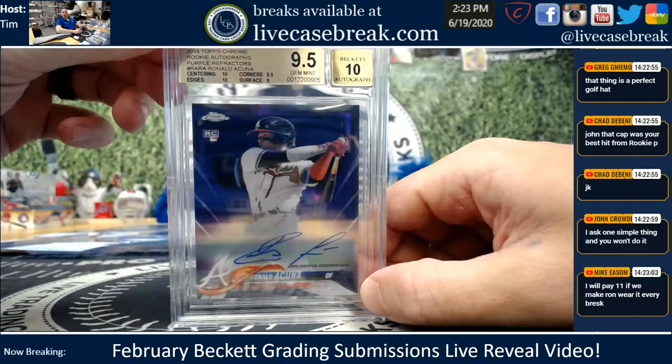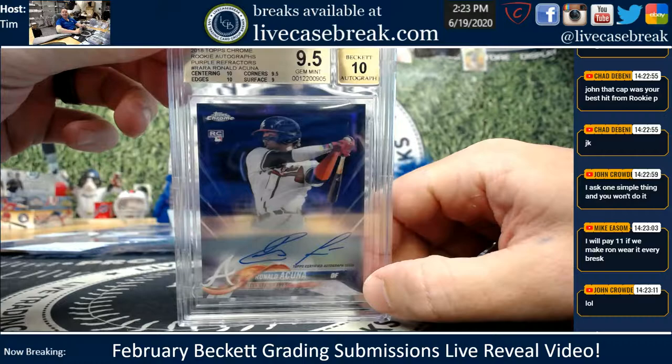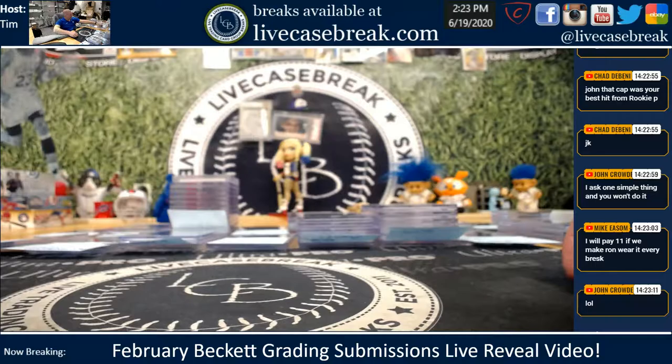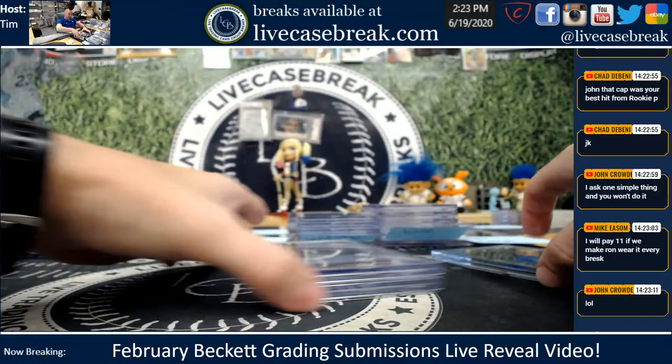Corey Hahn's got a number you can call. I'll pay 11 if you make Ron wear it at every break — I doubt it would fit his head, dude. It doesn't fit mine. I used to have one — had one at the Million Card Party, remember? It wouldn't fit. They are definitely smaller hats — I'm pretty sure they may be kid-oriented.